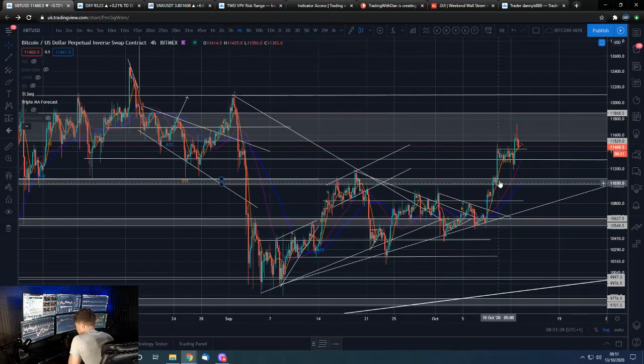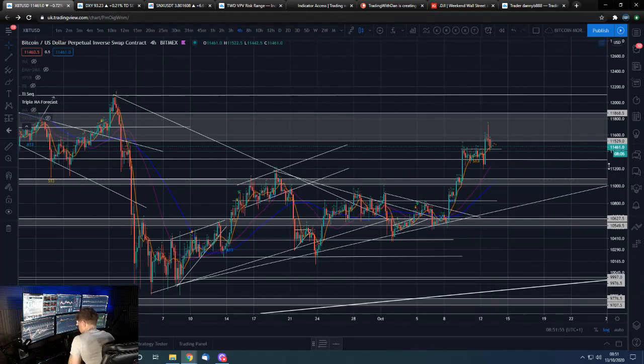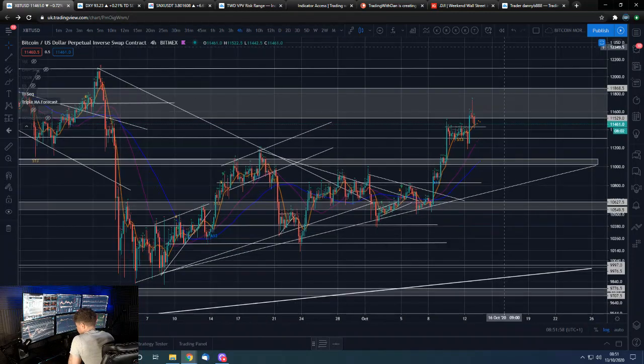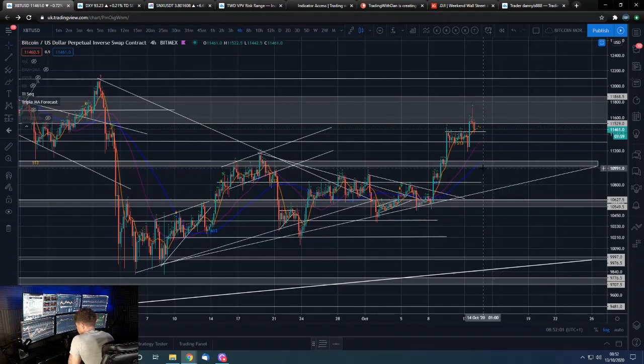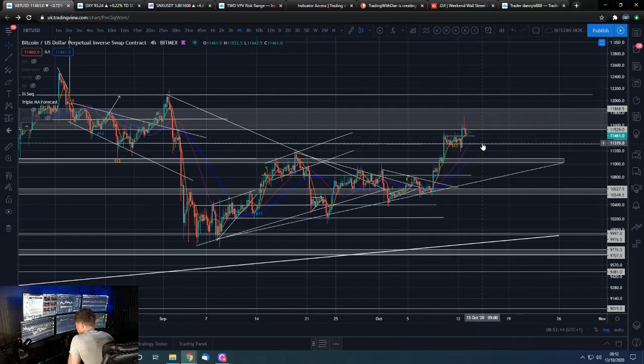We've got to watch out for this level — around 11,300 — which we've been monitoring for a while. If we lose that level, I think we'll get a back-test down towards 11,000, which would also act as a gap fill. That would actually be a good level to base out at, trade sideways a bit, and then push on from — that would look very healthy in the price action. Though we can also just hold this high line right here.